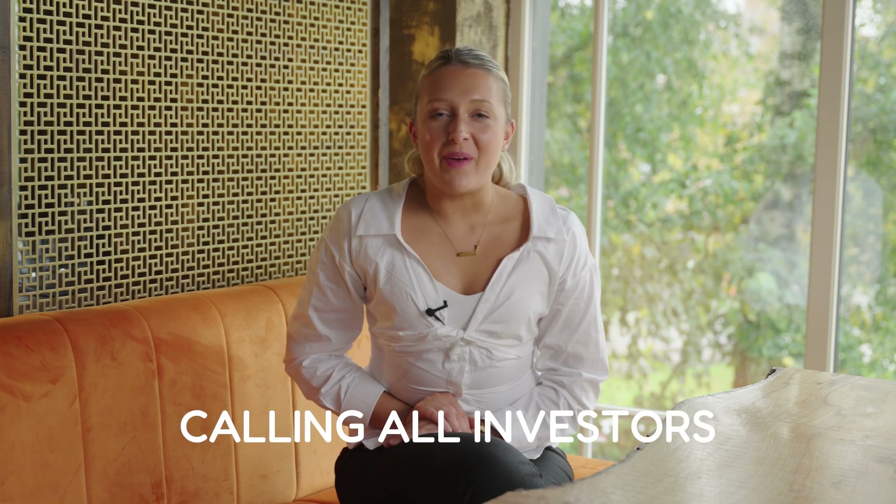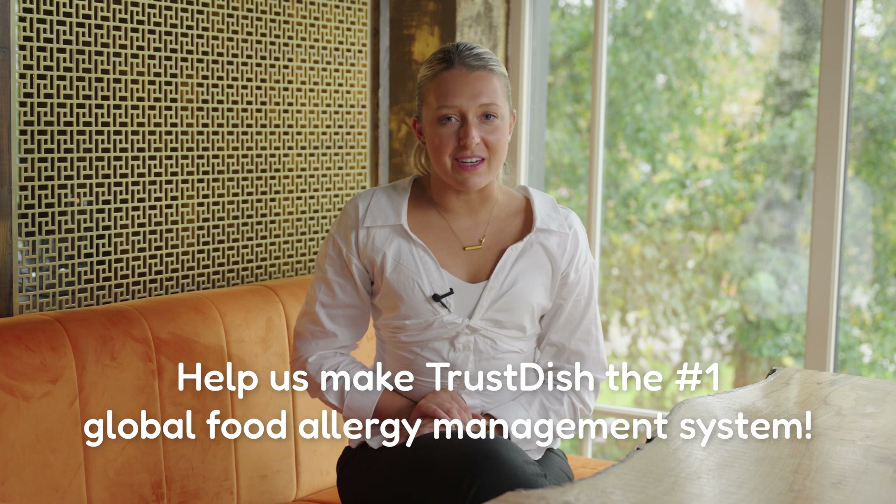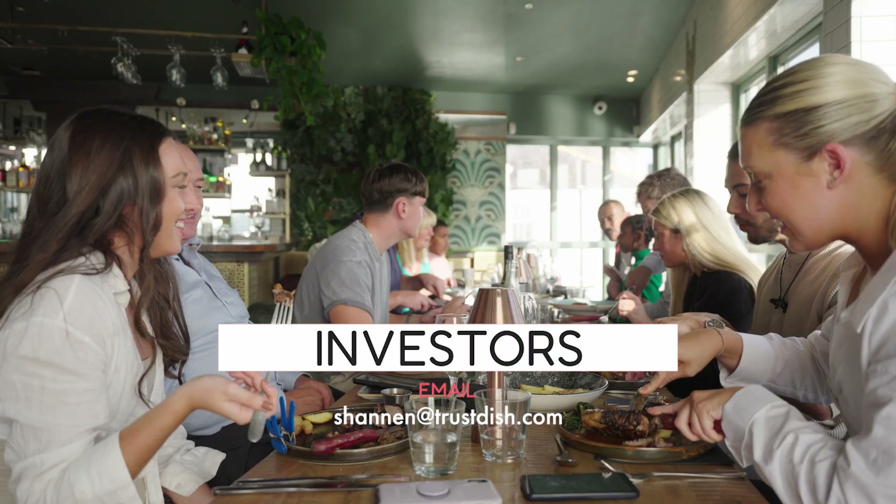Calling all investors: we are looking for your help to make Trustish the number one global food allergy management system. Email Shannon at Trustish.com for more.